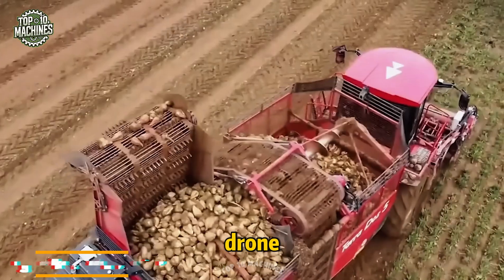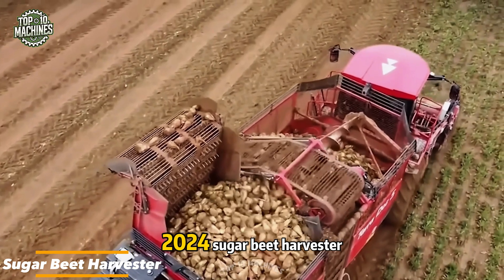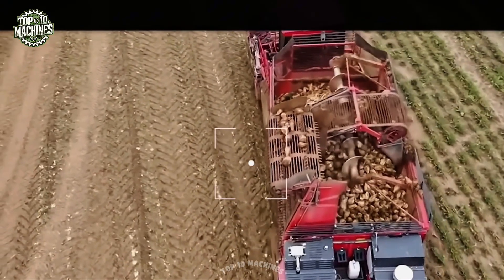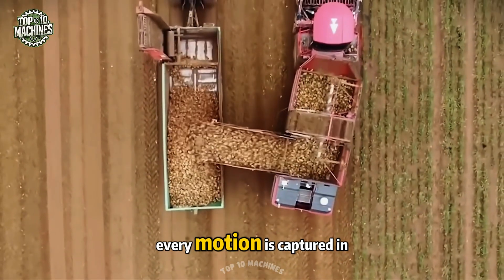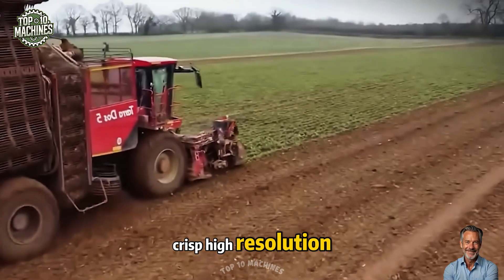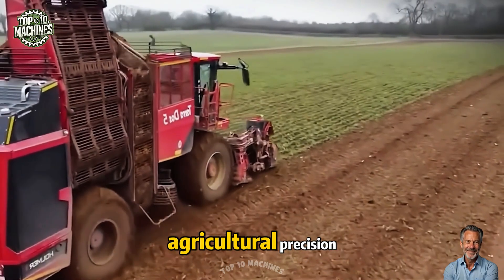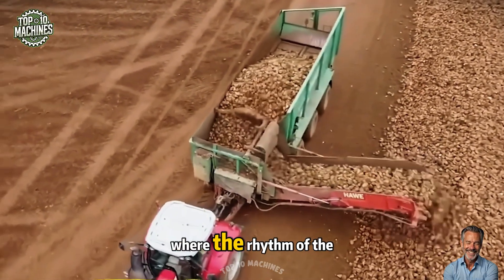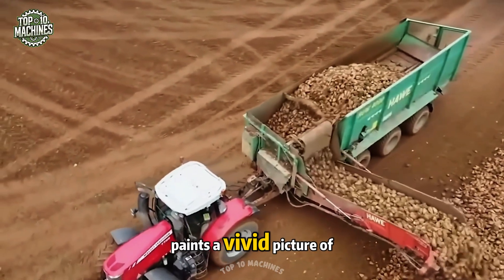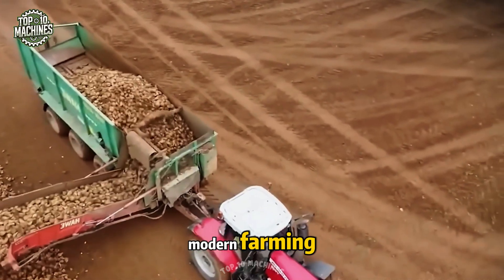From the height of a drone, a breathtaking view of the 2024 sugar beet harvester unfolds. As the specialized machine moves steadily across the vast field, every motion is captured in crisp high resolution. The drone reveals a mosaic of land and harvest where the rhythm of the harvester's work paints a vivid picture of highly efficient modern farming.